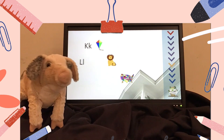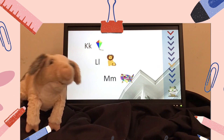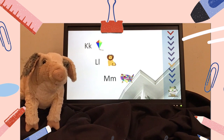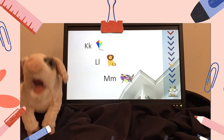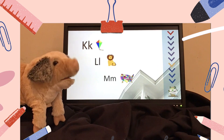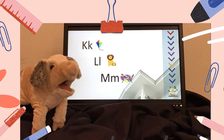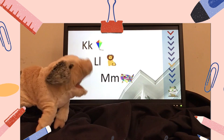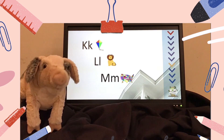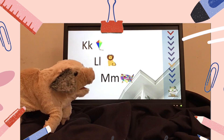K, L, M. Let's say the sounds. K says kuh, like kite. L says lll, like lion. M says mm, like map. Good job! Let's say them again. K, L, M.